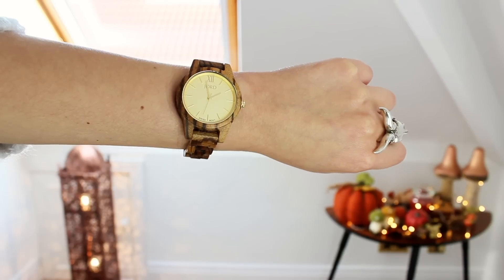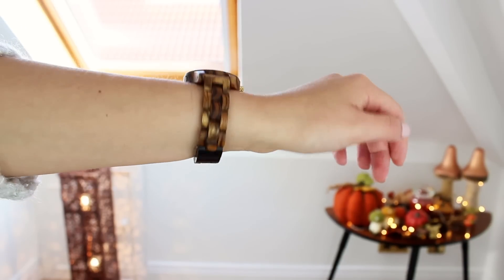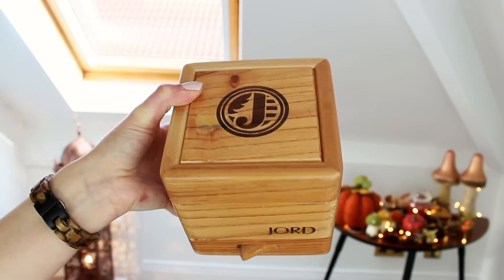So next up I have two watches — I'm wearing one right now. These are Jawed watches and I've seen these online and I was so happy when they got in touch and asked if I wanted to be sent a couple. They're so boho and cute. They're basically made-to-measure wooden watches and they've got such a nice selection. I chose this one firstly, which is the zebra wood with a champagne face, and I absolutely love it. They come in a wooden box as well which is so nice.